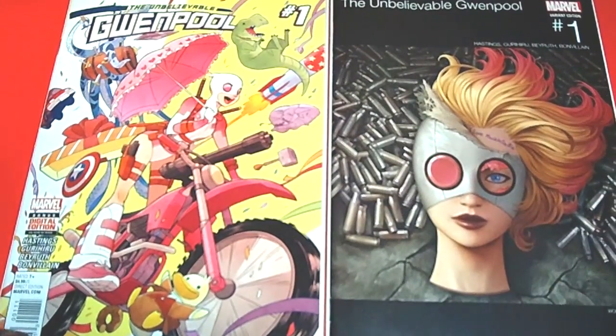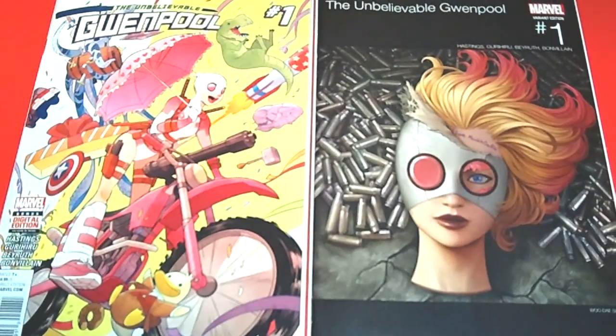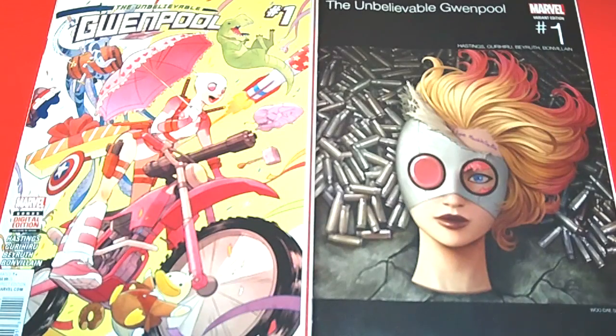I also picked up a hip-hop variant cover. I have been collecting all the hip-hop variant covers as many as I can, so I'm going to do a separate video just on the hip-hop variant covers. The run was really big — I thought it was going to be about 20 to 25 covers, but there are actually about 50 or 60 or more covers.